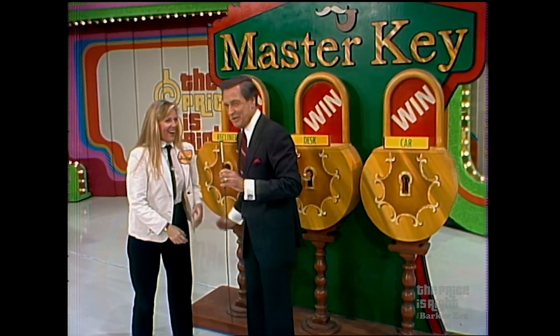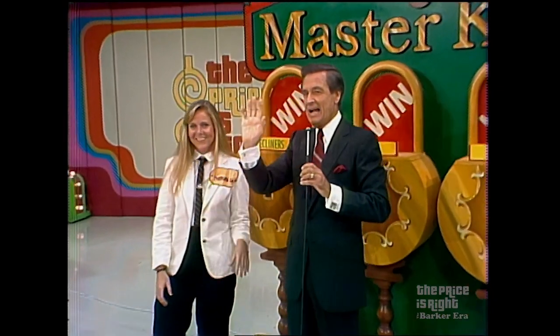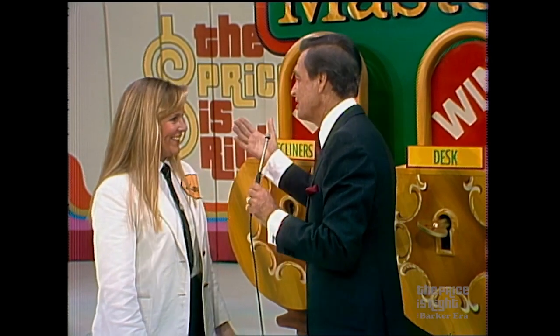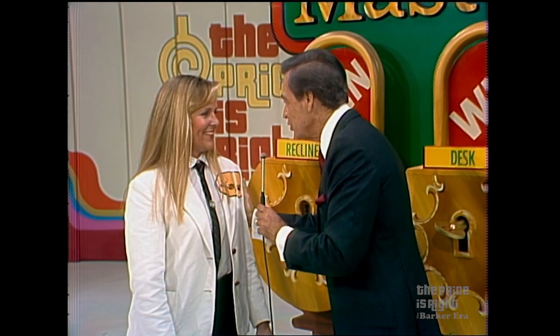Now, I have one question — just a moment, audience. You won just one key, and here it is — the first time we played Master Key, it's the master key. You won all the prizes. My question is: how do you like this new game? It's the best! Yes, I thought you'd agree. Thank you, Kimberly. We're going to be playing another game after we do a little business with you.